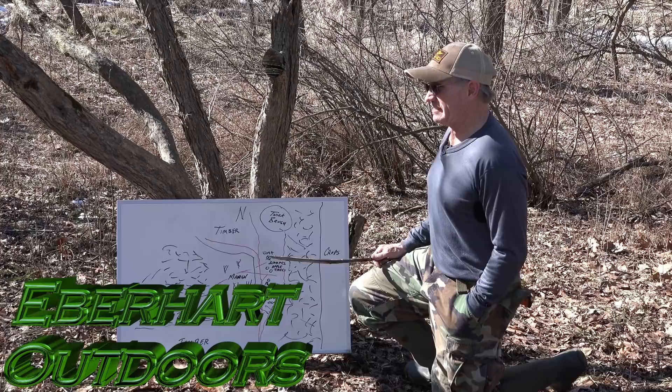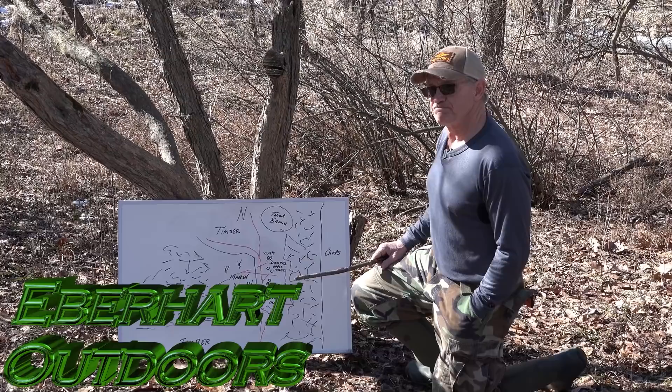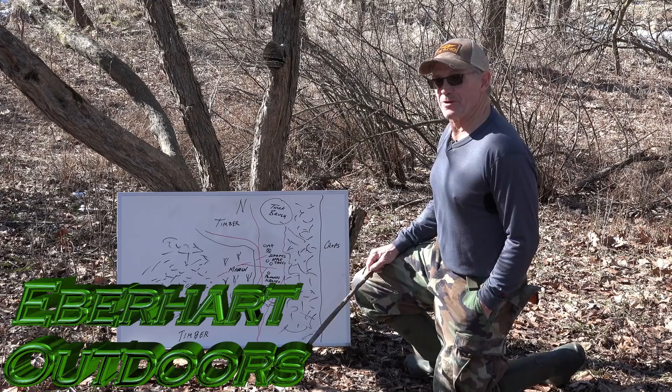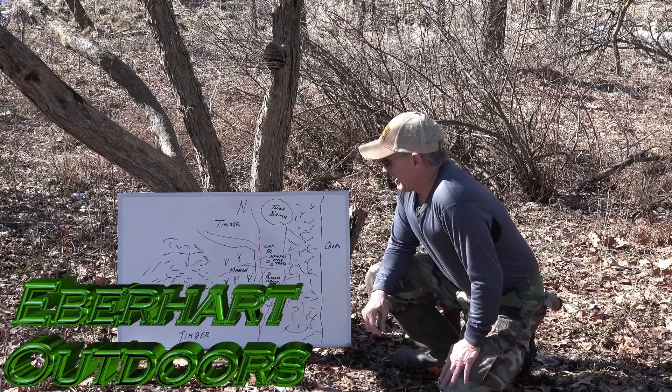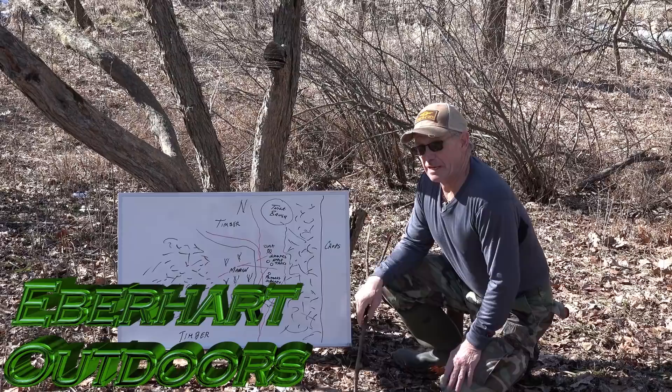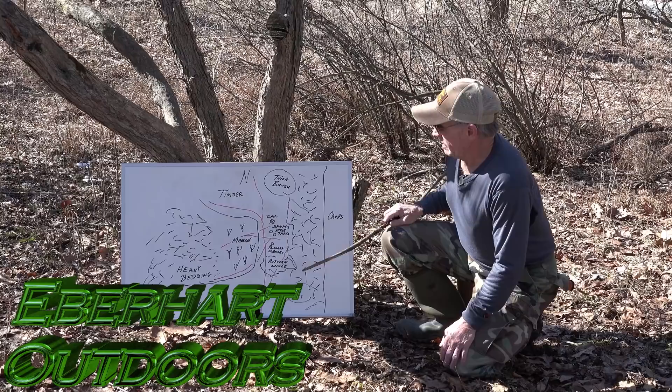This is one of my favorite all-time spots I've ever hunted. I've shot three book bucks out of this tree. I've taken 50 book bucks and they've all been off public and knock-on-doors free permission properties. I honestly doubt anybody else in the country can make that claim.